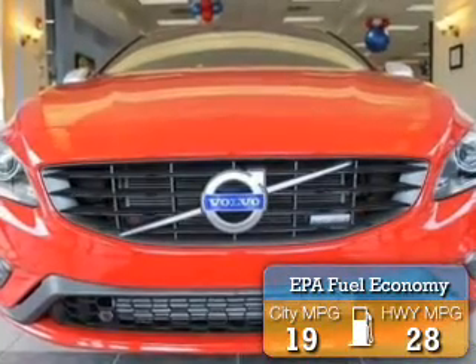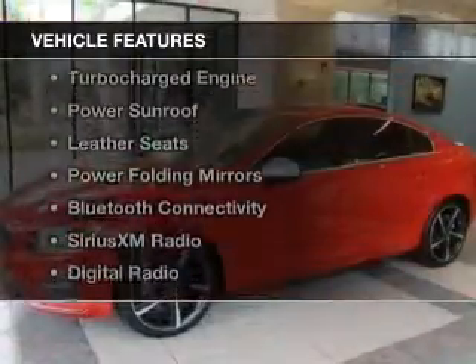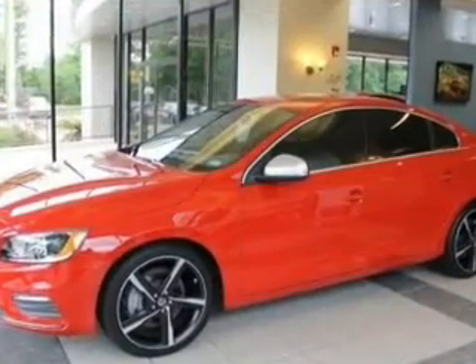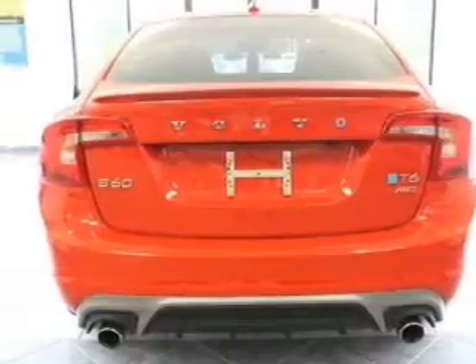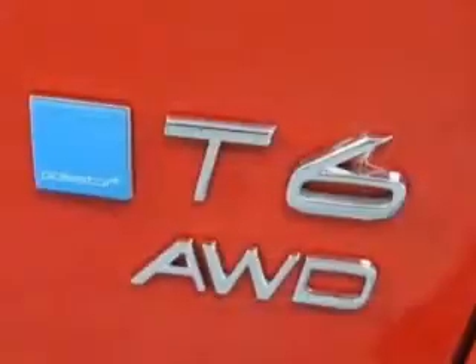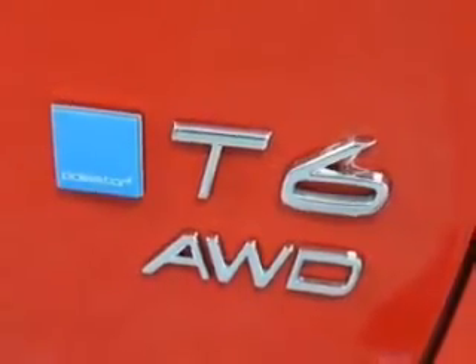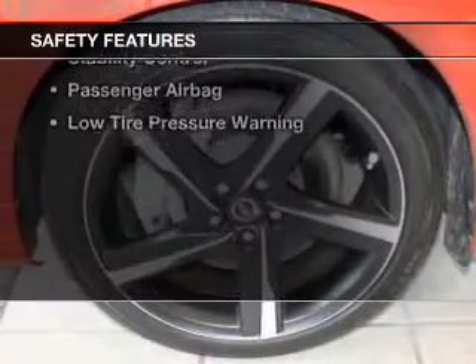Great fuel efficiency saves you money by requiring fewer trips to the gas station. The features include a turbocharger, a power sunroof, leather seats, power folding mirrors, Bluetooth connectivity, Sirius XM satellite radio, digital radio, digital audio input, and auxiliary input, and steering wheel controls.